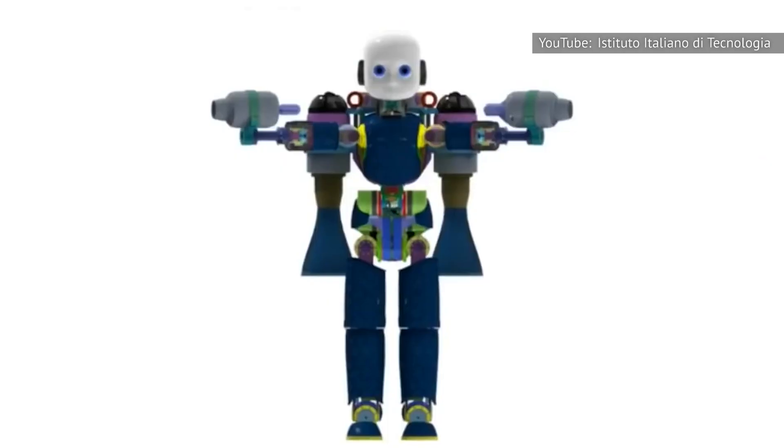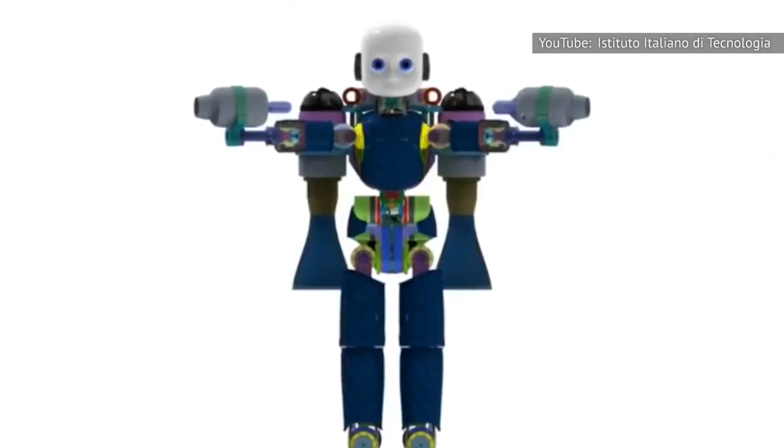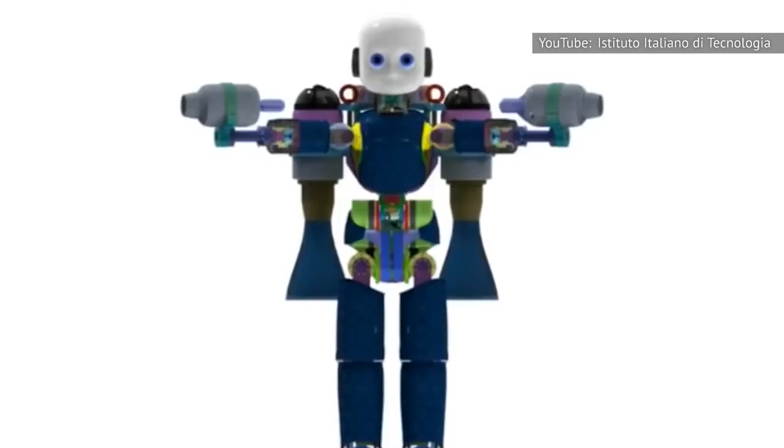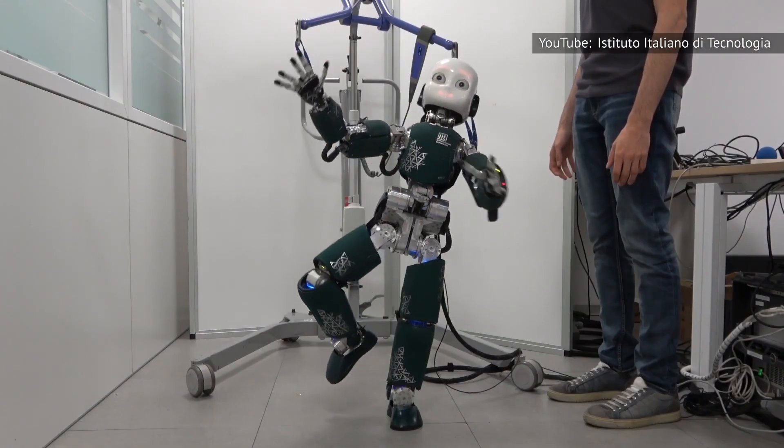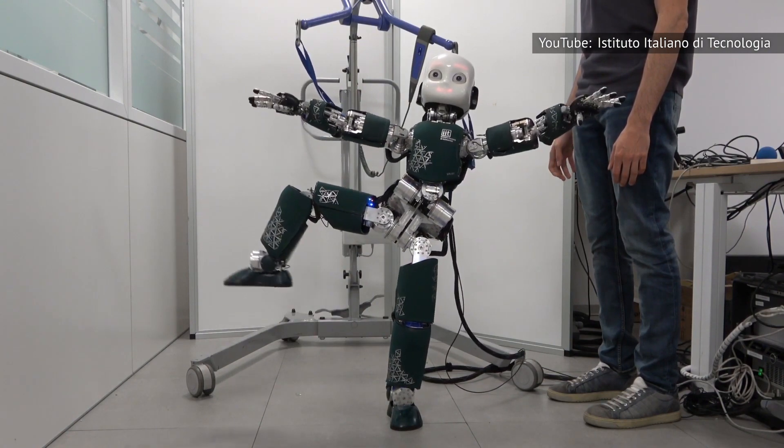Iron Cub gives off more than a little Iron Man vibe. It has four jet engines, and its shiny silver pants were used to prevent the robot from setting its legs on fire. Eventually, those pants were replaced by flame-resistant plates to protect all of the robot's mechanical innards.